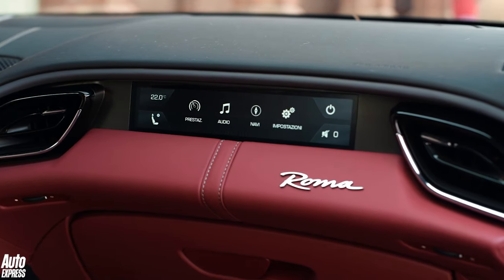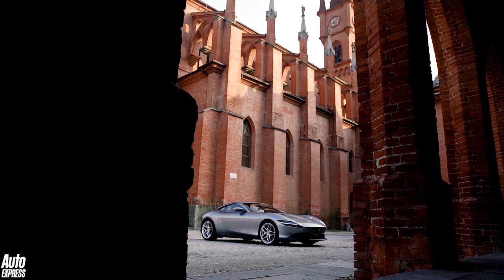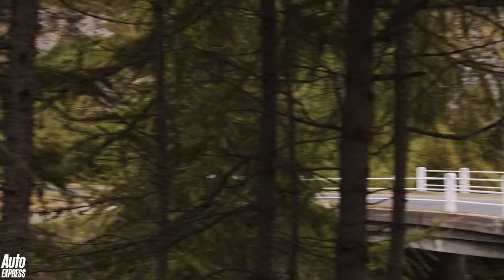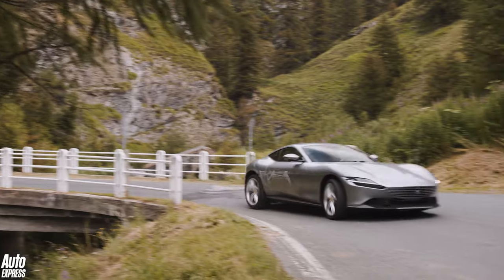There are so many detail improvements and systems that have been taken from other Ferrari sports cars and reprogrammed for the Roma, but the big news is that the chassis is 70% new over the Portofino, with 10% softer rear springs to boost comfort yet also a 10% reduction in roll.